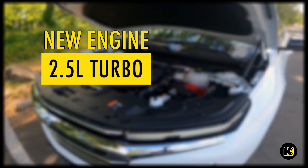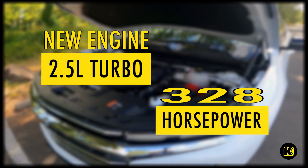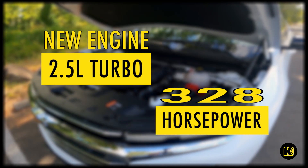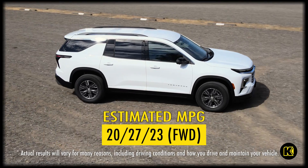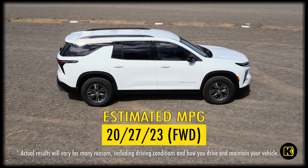It does have a new engine. They went with the 2.5 liter turbo, and you'll get a little more horsepower at 328. The gas mileage is at 23 MPG — 20 city, 27 highway.